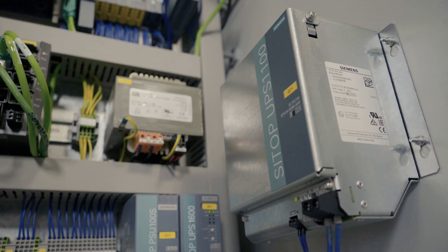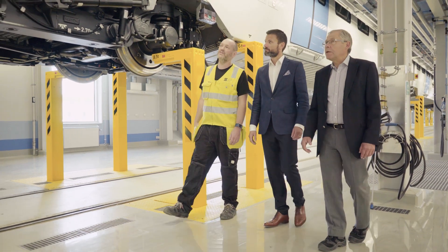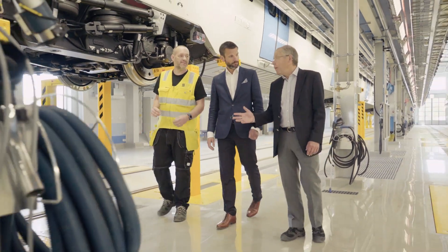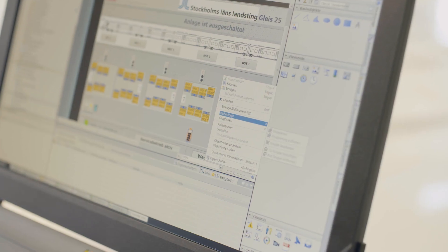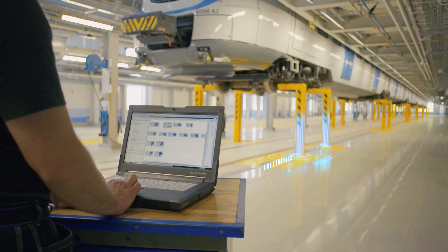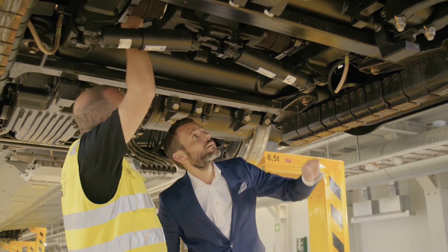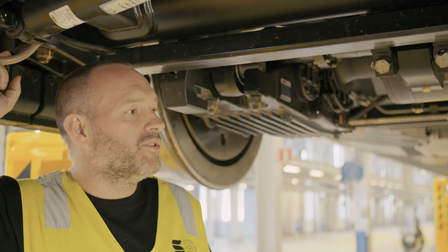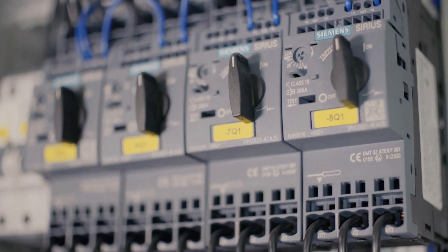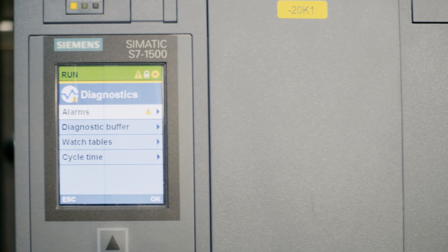For example, when the customer in the future would like to make some adaptation of the system, it's very easy to do changes in the system. By having a fully integrated system, it reduces the cost concerning time, the maintenance, and also the implementation of the complete installation phase. We saved some weeks' time of installation on-site at the customer.